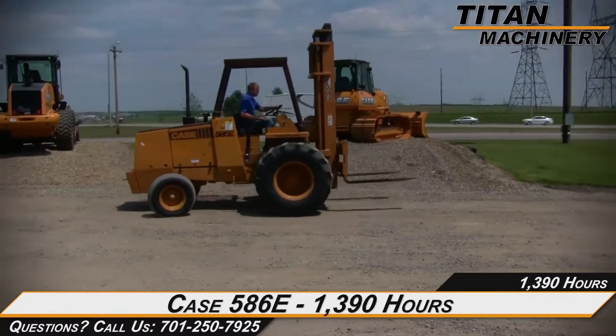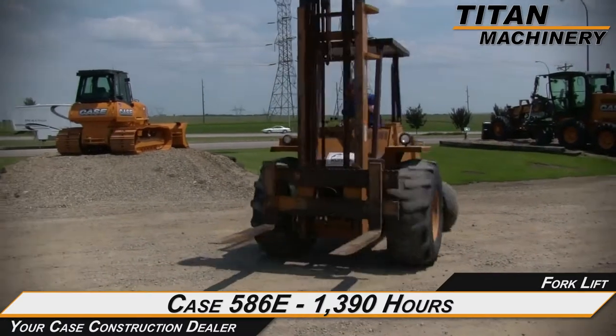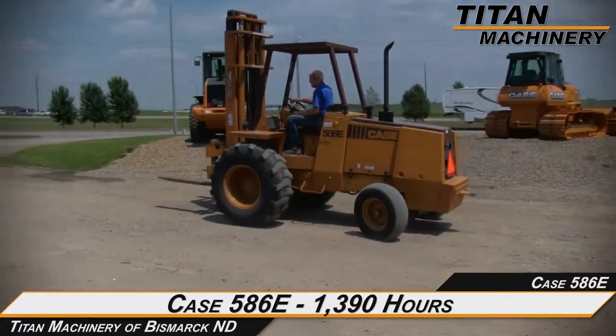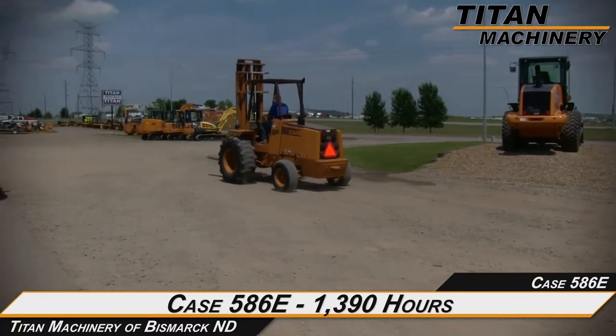Thank you for viewing this Case 586E. If you're interested in this forklift and would like to contact our sales team, give them a call at 701-250-7925. To view all the available used equipment, check out bismarck.titanmachinery.com.